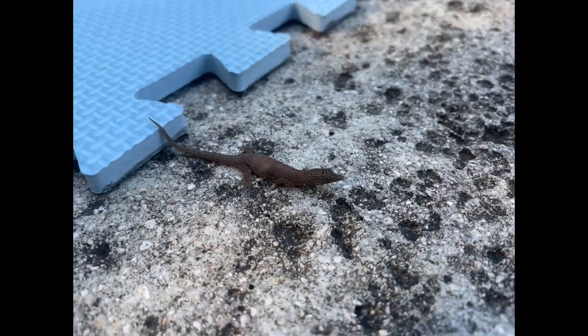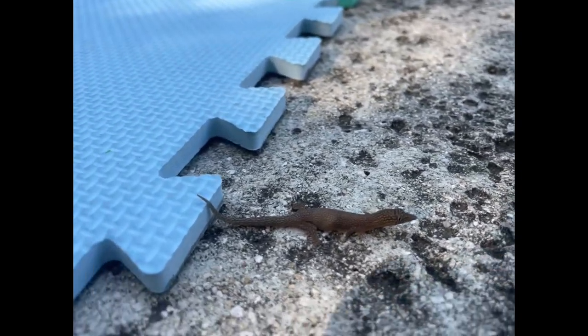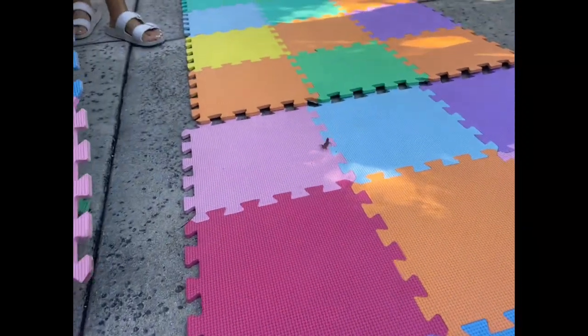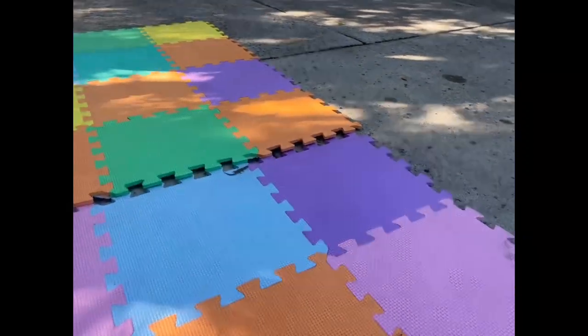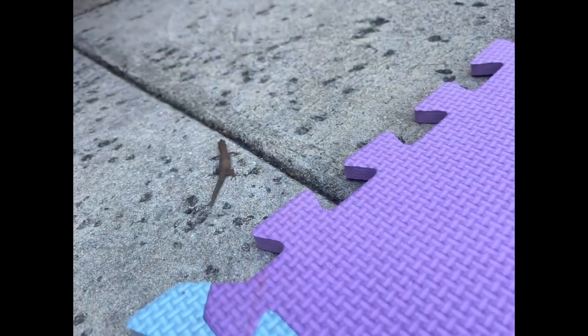In this case, we found one under our mats. They tend to climb more than other dwarf geckos and can often be found clinging to walls because of the little hairs that they have on their feet, which help them walk using Van der Waals forces.